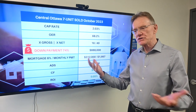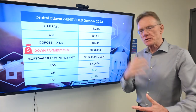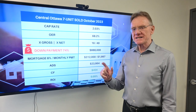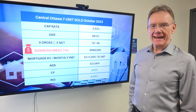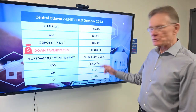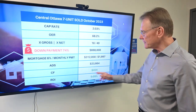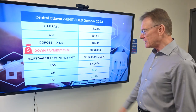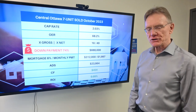It used to be that you needed 35% down in order to have positive cash flow, and that's been creeping up — in a lot of cases now 45%, 50%. But get this: you need a 74% down payment on this property just to break even, which equates to $888,000. After looking at monthly mortgage payments, the annual debt service is about $24,000 — which is just a fancy way of saying your mortgage payment. With that down payment of $888,000, your cash flow is only $454. So that's it — interesting property. Thank you.